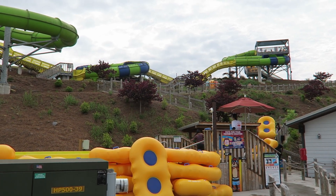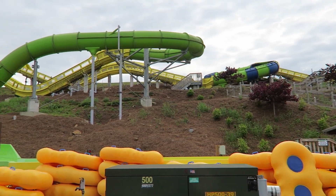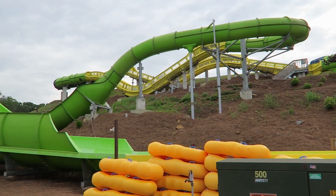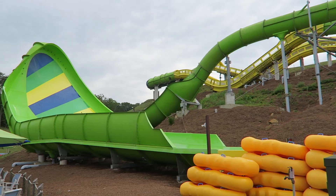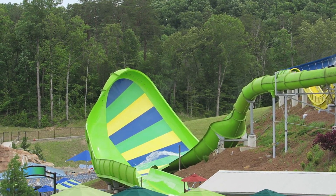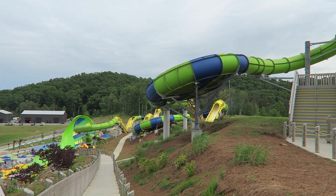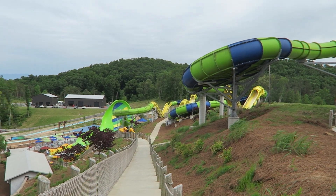Ava launches the premiere water slide at the fairly new Sokey Mountain Water Park in Tennessee. This Pro Slide water coaster features the usual series of sharp drops and uphill ascents, but it was also the first ride of its kind to feature a wall element, making for an exciting finale. All of these aspects make it one of the world's best water slides, and I'll explain why in this review.